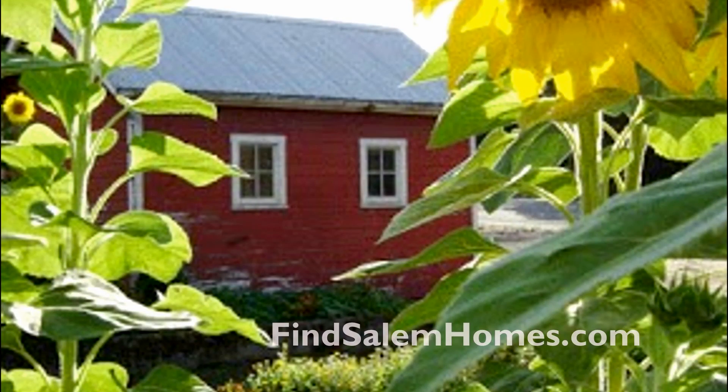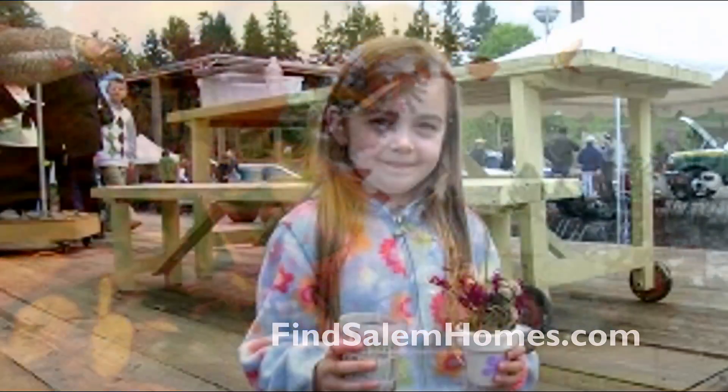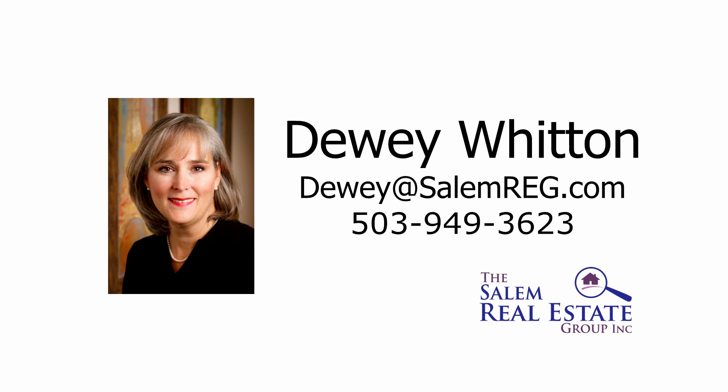And it's all waiting for you here in Pringle Creek when you're ready to not only make a new home, but to make a difference. Come see for yourself the lifestyle that awaits you. For your own personal tour, please contact Dewey Witten with the Salem Real Estate Group at 503-949-3623.